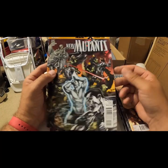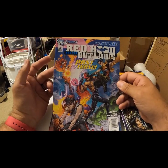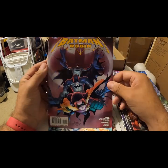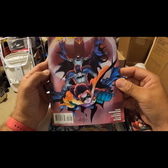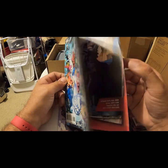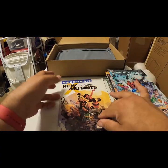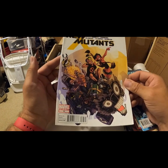New Mutants 24. Red Hood and the Outlaws — also modern. Batman and Robin 16, January 2011 — yeah, it's kind of modern. Blackest Night, eight of eight, DC. And the last one of this box — Regenesis, New Mutants 33.